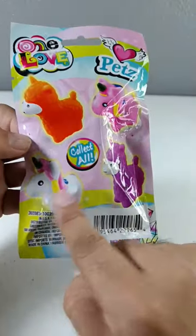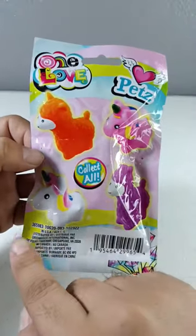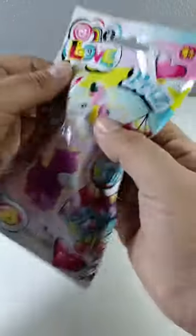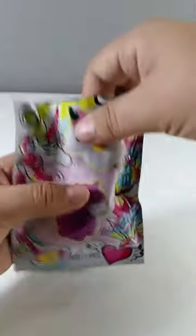You guys can comment down below which one you think we're gonna get. I think we're gonna get this one right here, so let's see if we're correct. Let's go ahead and open it — okay, you ready?